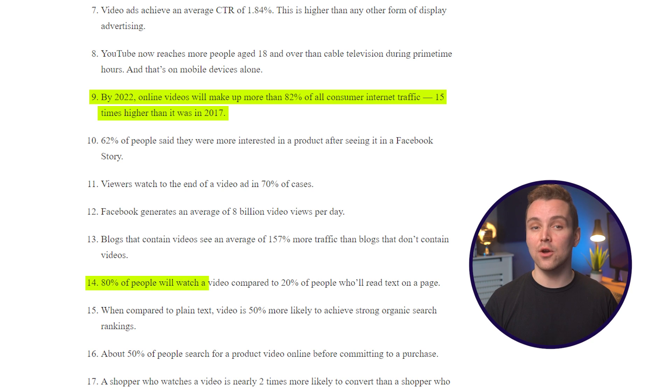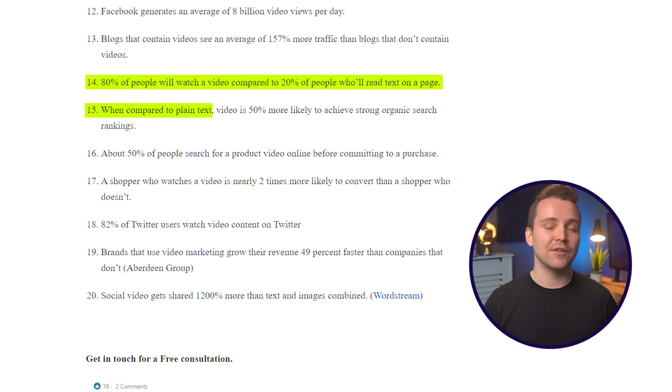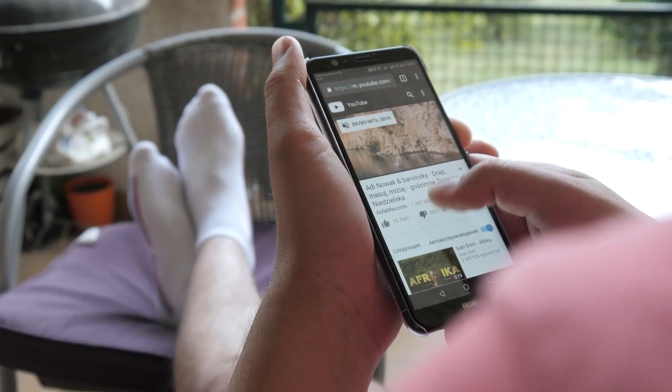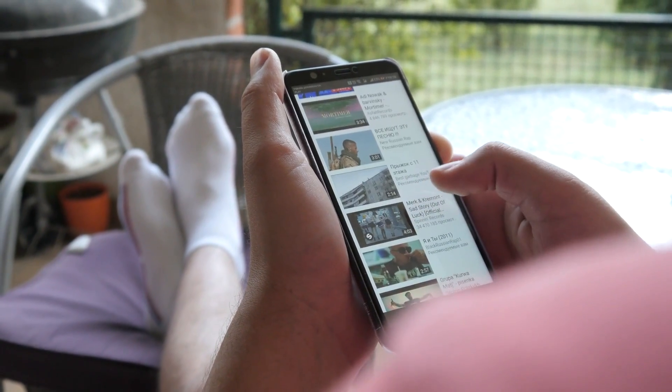80% of people will watch a video compared to 20% of people who will read the text on a page. When compared to plain text, video is 50% more likely to achieve strong organic search rankings. Social video gets shared 1,200 times more than text and images combined. We could go on and on about the awesomeness of videos for hours, but this should be enough for now.